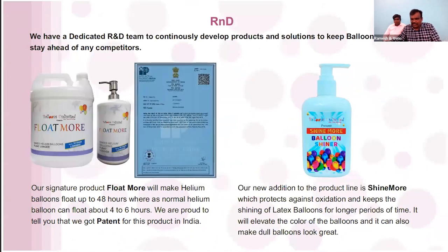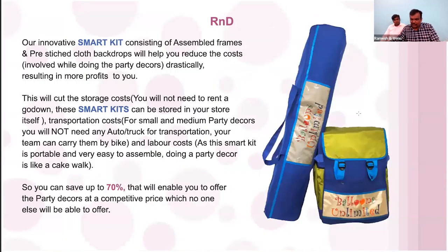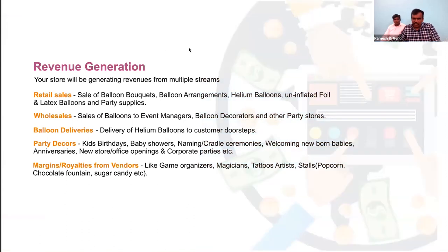We have another product currently in beta testing that will make balloons shine for longer times. For occasions where decor is supposed to last more than a day — like a corporate office decorating for Christmas or a mall decorating for Valentine's — this solution will keep balloons looking shiny for days. This is the Smart Kit I was talking about.